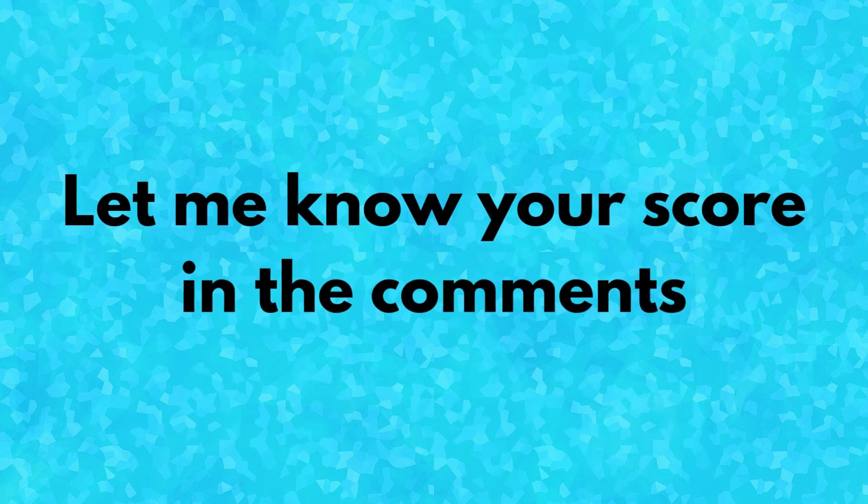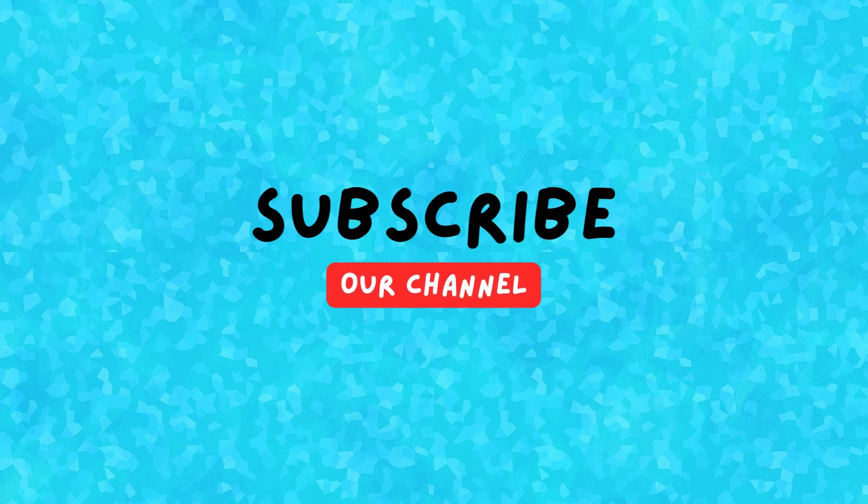Congratulations, you have completed the math quiz. Let me know your score in the comments. If you enjoyed, please hit the like and subscribe to the channel. See you in the next video.